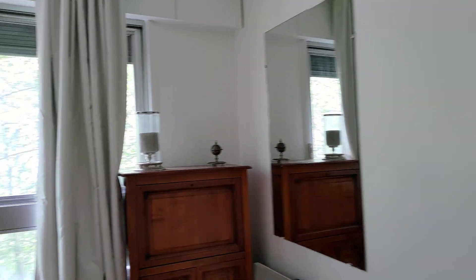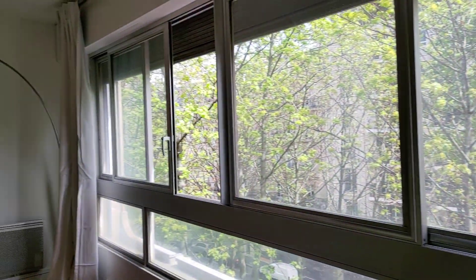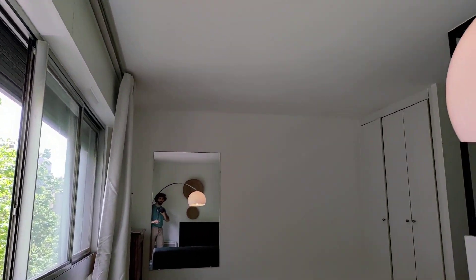Now this is the actual living room, very cozy as well. You have a folding couch. Here I am with me on the mirror.